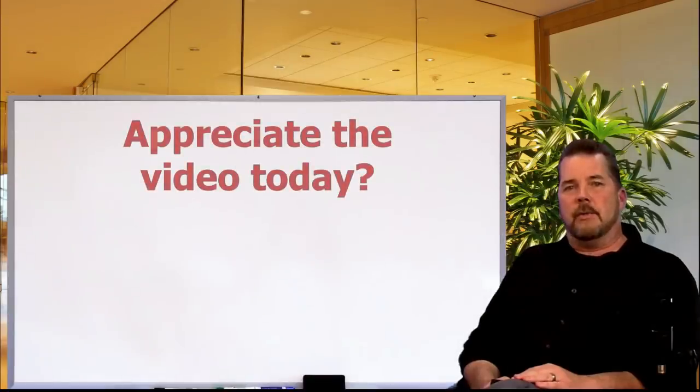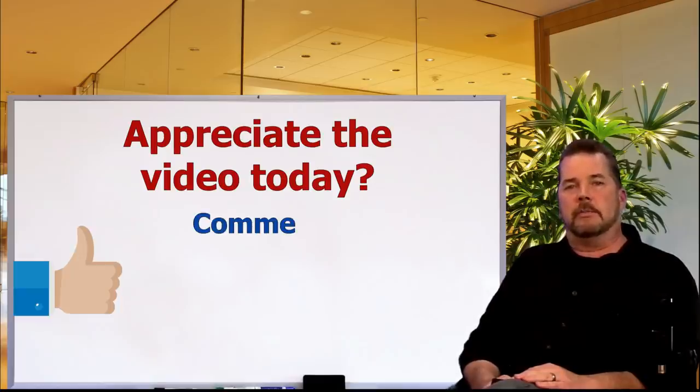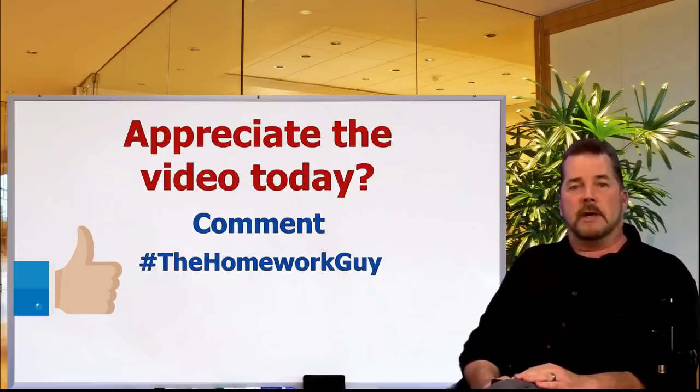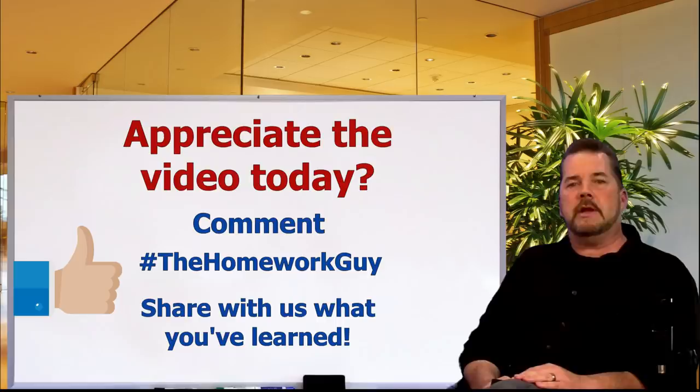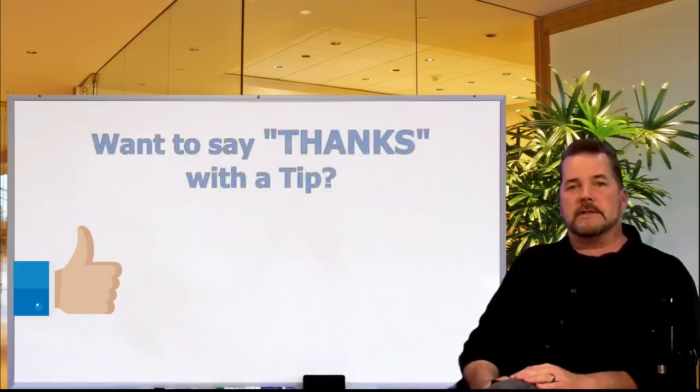There you go — you should now be a graduate-level buyer on how to review your own car contract. If you appreciated the video today, consider giving us a thumbs up and leave a comment below. Include hashtag 'The Homework Guy' and you improve your chances of getting a response directly from me or one of my staff members. Share the video on social media with your friends — you can be part of the change the auto industry desperately needs. Let me know what you learned and how you applied these techniques on your last car deal.